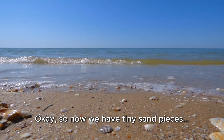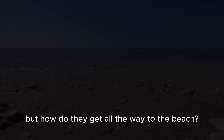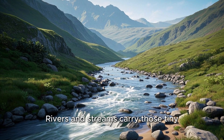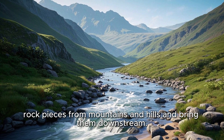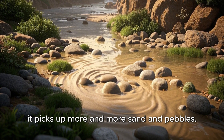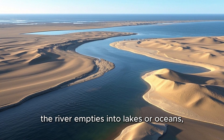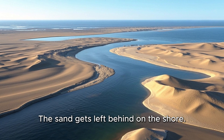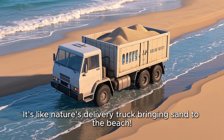So now we have tiny sand pieces, but how do they get all the way to the beach? Here's the fun part. Rivers and streams carry those tiny rock pieces from mountains and hills and bring them downstream. As the water flows, it picks up more and more sand and pebbles. Eventually, the river empties into lakes or oceans, and the sand gets left behind on the shore. It's like nature's delivery truck bringing sand to the beach.